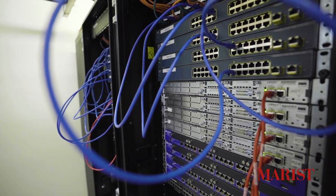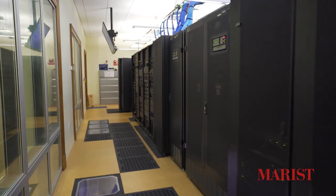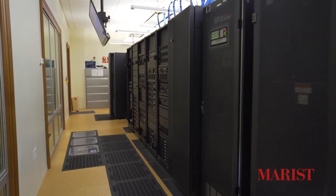We also have our Networking Laboratory, Esports Room, Internet of Things Laboratory, and Enterprise Computing Research Laboratory. This Security Operations Center, or SOC for short, is where enterprise information systems are monitored, assessed, and defended.